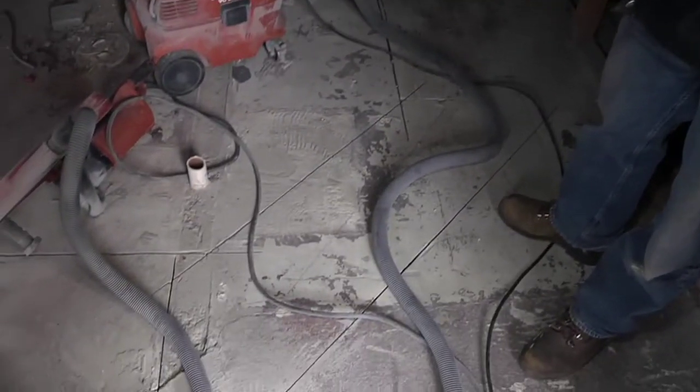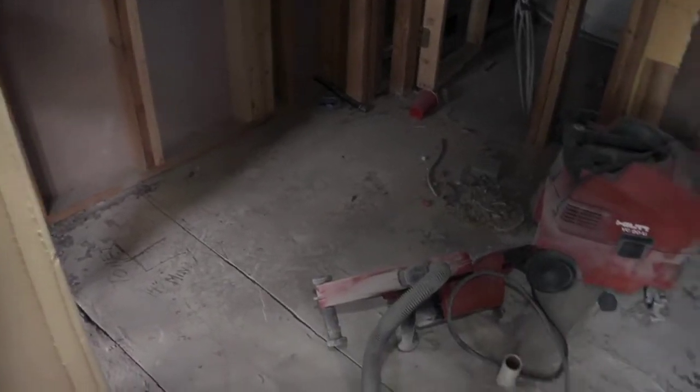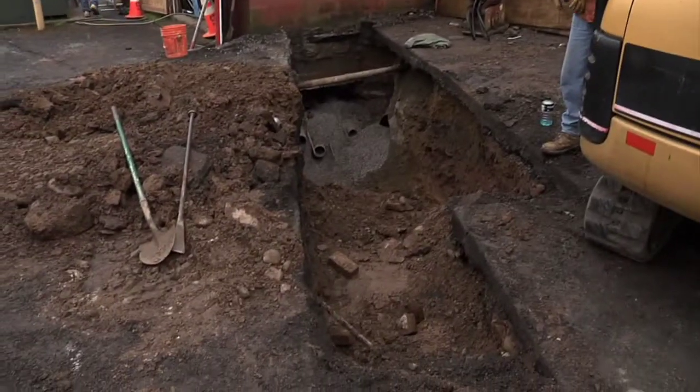Here we're cutting the concrete open — we're putting a new bathroom in here. There were two bathrooms and now we're going to make it into one ADA bathroom, so everyone can get in here and use the facilities. We're cutting the concrete open — the toilet's going to be over there, and the drain line's going to follow this trench down and hook into the existing drain line, and then we have a sink going right over here in this corner.